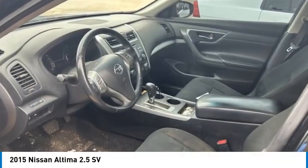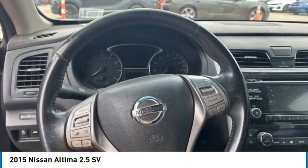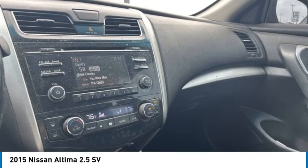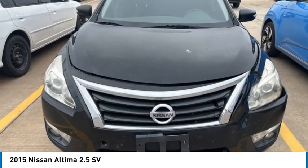Come test drive the 2015 Nissan Altima. The Nissan Altima offers advanced features to make life easier, including push-button ignition, which comes standard.